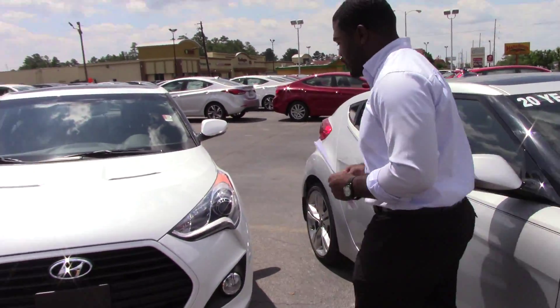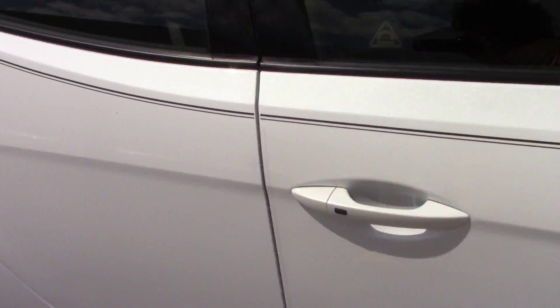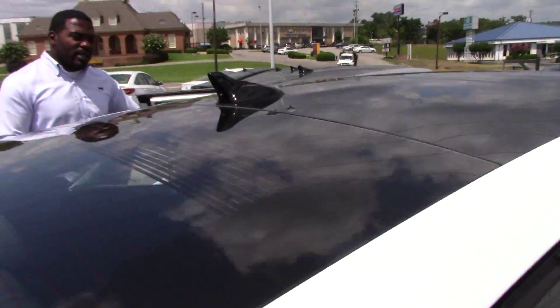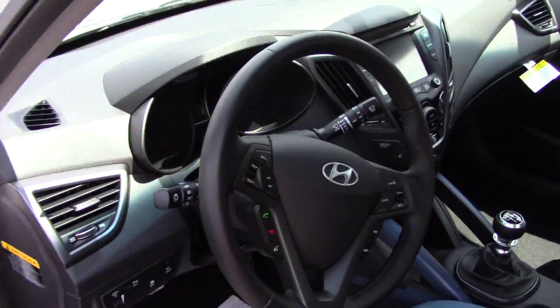This is a turbo. You get beautiful LED accents on the headlights. You do have a beautiful panoramic sunroof. This particular model does come with black leather. It is a hatchback with a beautiful third door and a hidden door in the back so rear occupants can get out easily.